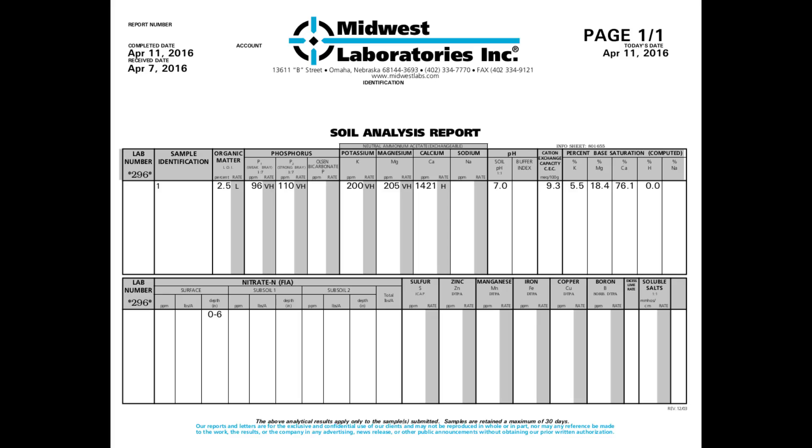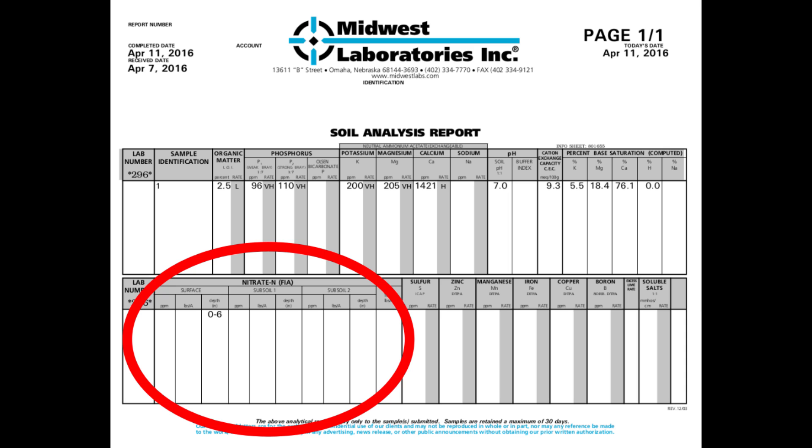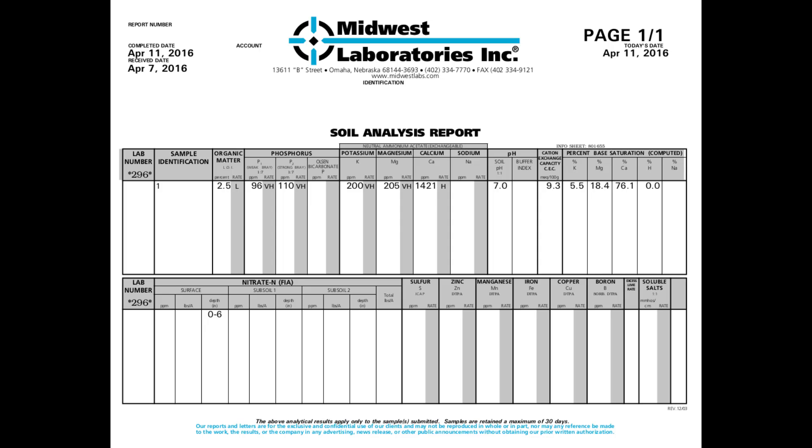When we got the lab results back, they were quite different. The pH level was pretty close — it was 7.0, so just a little bit more alkaline. You're shooting for somewhere around 6.8. It did provide a little bit more information; there was one thing called CEC, which was new to me. It also gave us more detail on some of the minerals. But the one thing it didn't have on that test was nitrogen, and that came back to our co-op. I reached out to them and they didn't think we needed to test nitrogen levels — I'm not sure why. Our potash came back as very abundant, at very high levels.